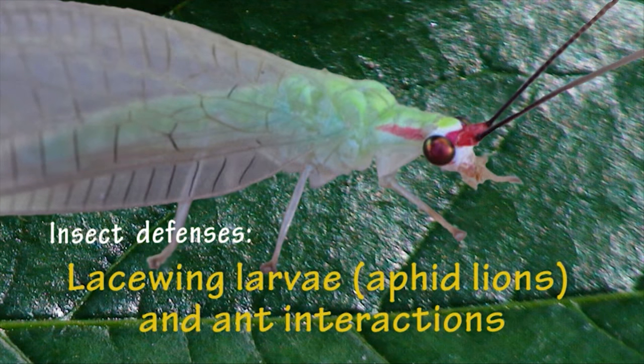Adult green lacewings are delicate, beautiful creatures, while their larvae are not likely to win a beauty contest. Yet the behavior of larval lacewings is arguably the most interesting phase of the species' life history.